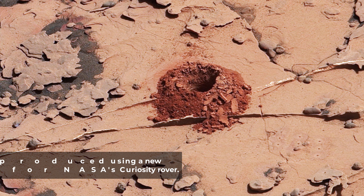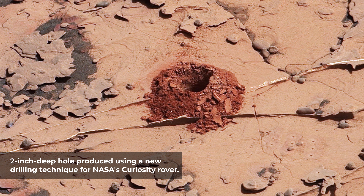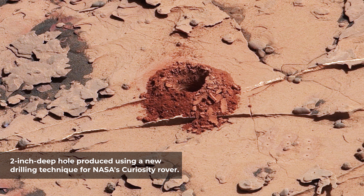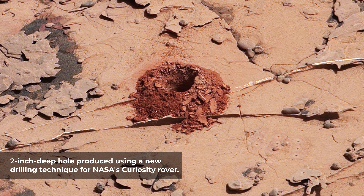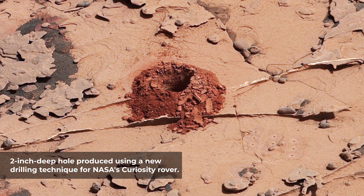This close-up image is of a 2-inch deep hole produced using a new drilling technique for NASA's Curiosity rover. The hole is about 0.6 inches in diameter. This image was taken by Curiosity's Mastcam on Sol 2057.